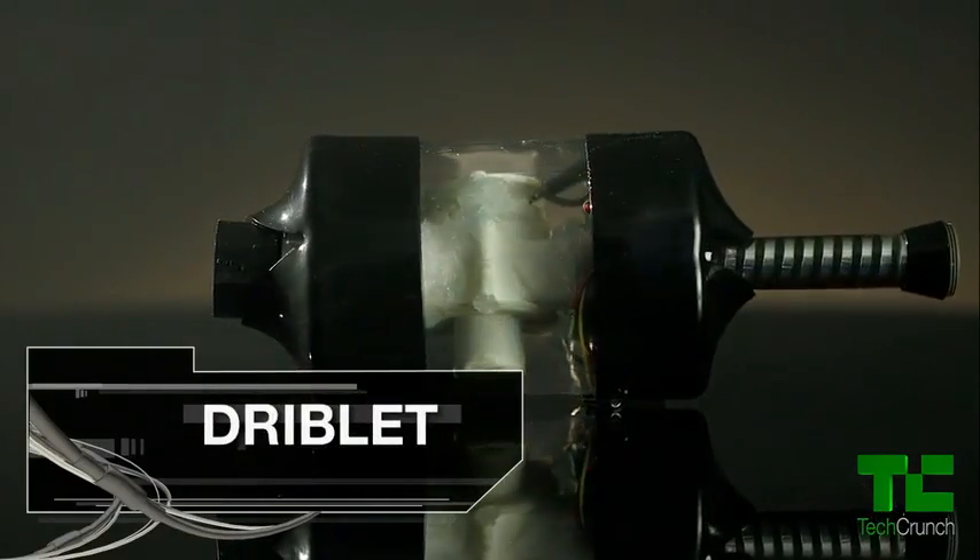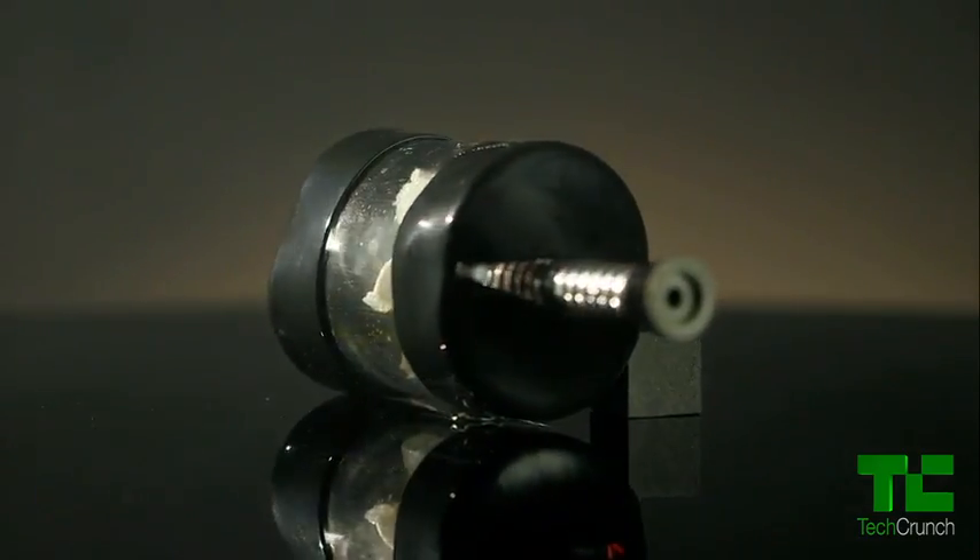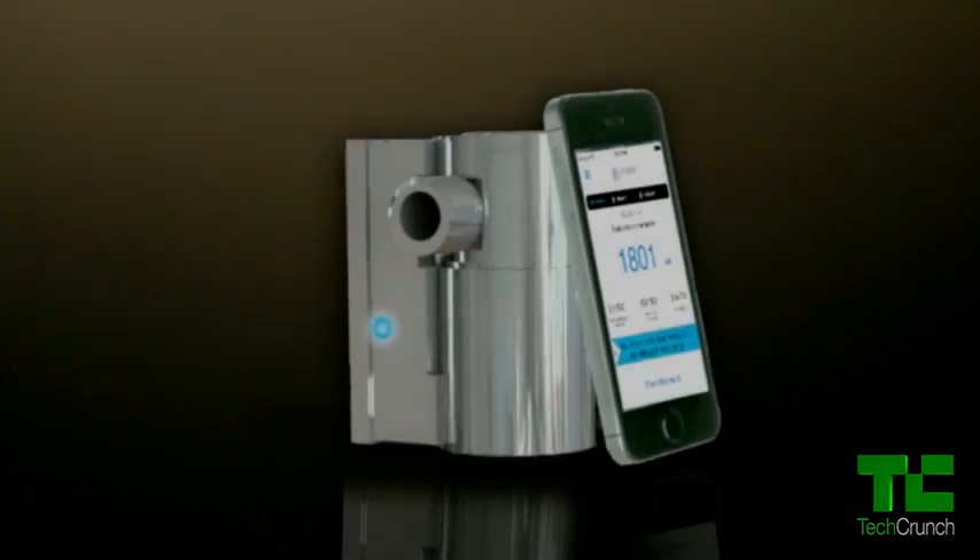We are Team Driblet. We are from Monterrey, Mexico and we are very excited to be here. Driblet is a smart water management platform that helps you keep track of your water consumption as well as other variables like temperature. We participated in a hackathon in Monterrey with the idea of creating a device that allowed me to show my teenage daughter how much water she was using every time she took a shower. I needed a way to prove to her that she was using very much compared to the rest of us. So we entered the hackathon, Carlos and I, and we developed a solution to that. Driblet was born from our own necessity.